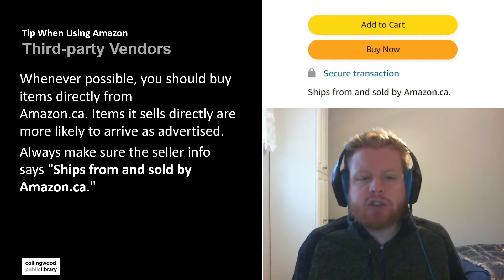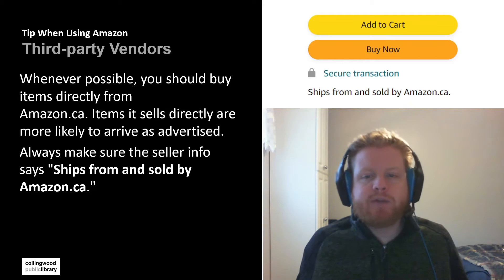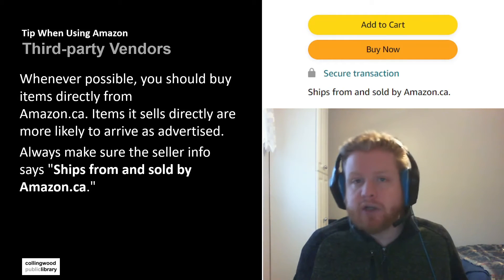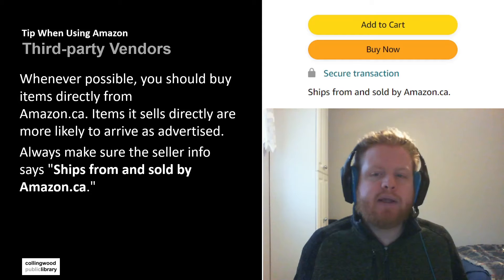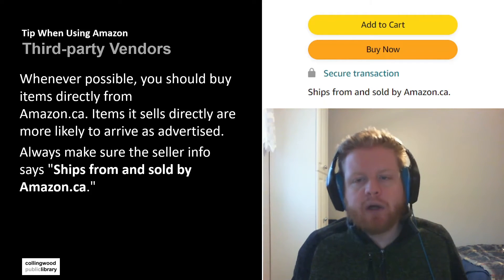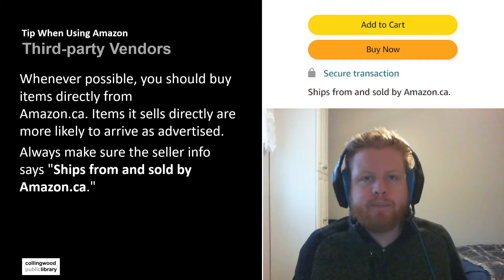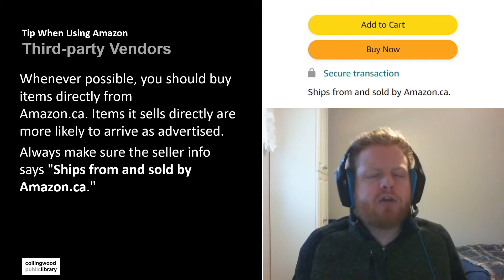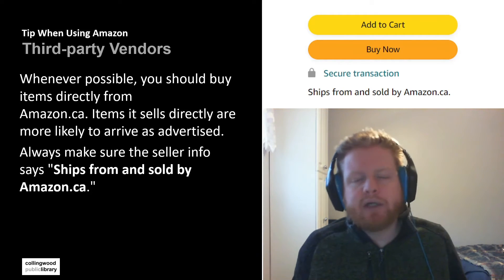So how do you distinguish whether something is coming from a third-party vendor or from Amazon itself? You can always check by looking at the seller information. Usually just below the 'Add to Cart' or 'Buy Now' button, you should see who it is being shipped from. If it says shipped from and sold by amazon.ca or amazon.com, you are good. However, if it says shipped and sold by someone else, those are third-party vendors. Another thing to look at is if you have the ability to buy it with Prime — that usually means it's in one of the Amazon warehouses, so it will be delivered a lot quicker.